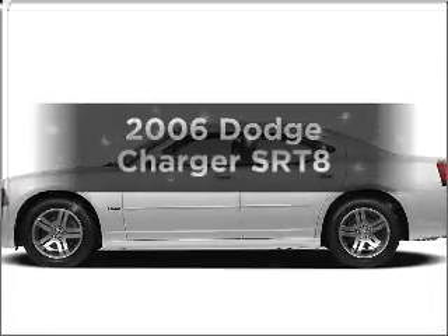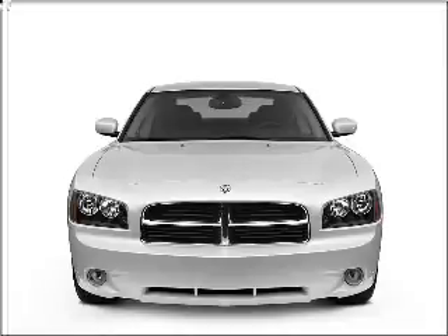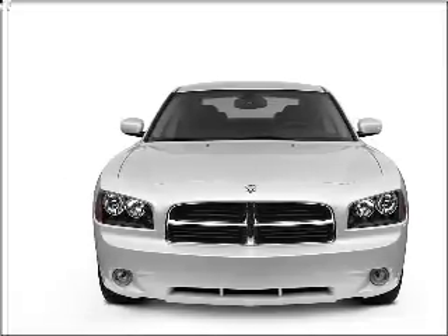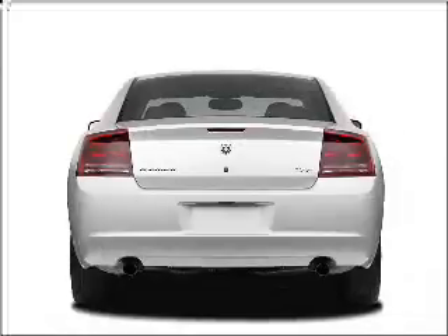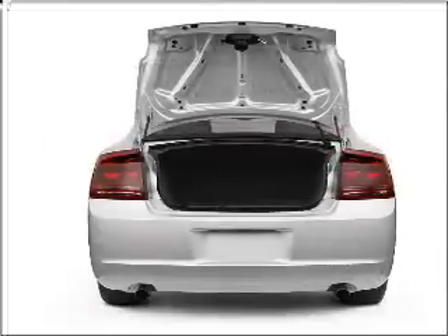Get noticed in this 2006 Dodge Charger. Travel the roads in style and comfort in this great vehicle. With a powerful 8-cylinder engine that responds smoothly to its 5-speed automatic transmission, premium wheels give a more luxurious look.